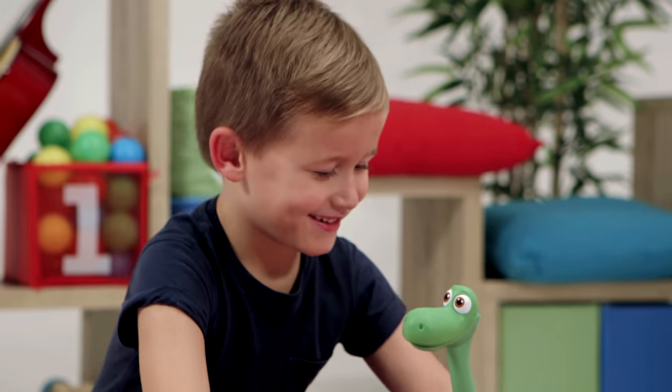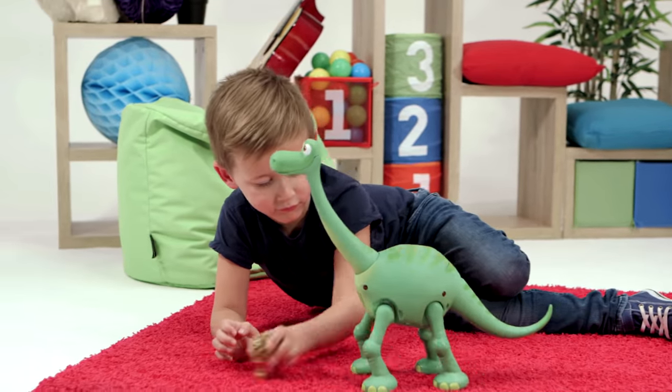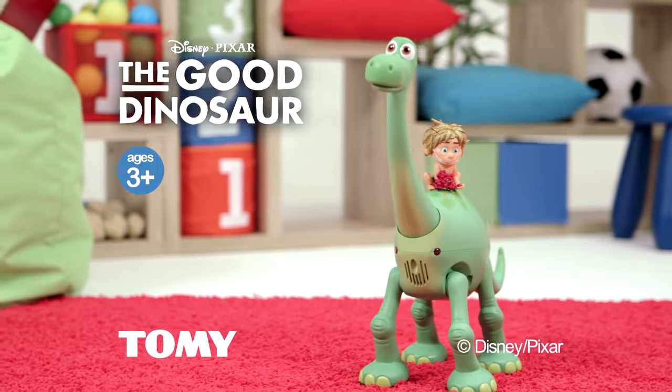Let your child explore a world of interactive dinosaur adventures with Ultimate Arlo and Spot from Tomy.